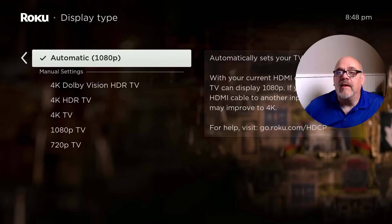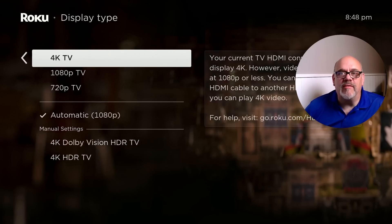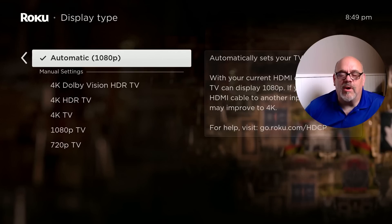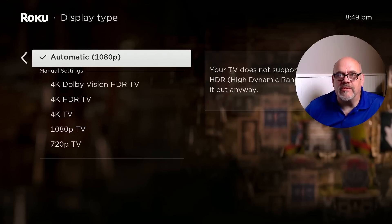Next, go to Display Type. If this isn't set to automatic, it can cause issues. I've had friends reach out who had a regular HD 1080p TV and it was set to that, and when they upgraded to a new 4K or HDR TV, their screen just kind of looked like crap. Set this to automatic so it will automatically determine the display it's connected to. I'm on a 1080p device right now, but if I connect to my 4K TV later, I'll want to pick one of the other options.